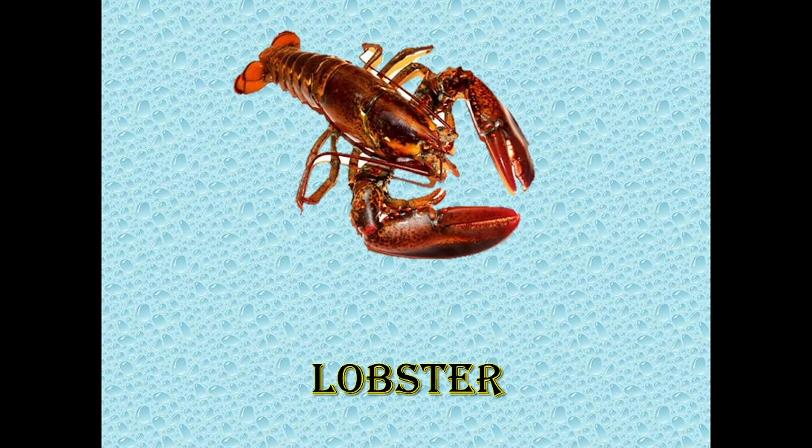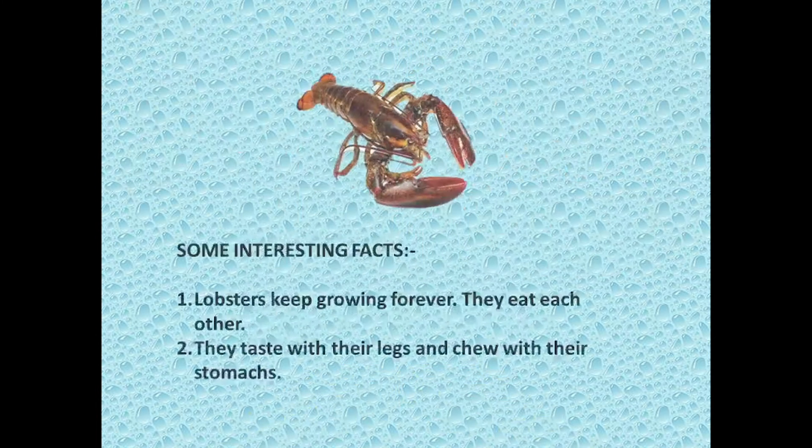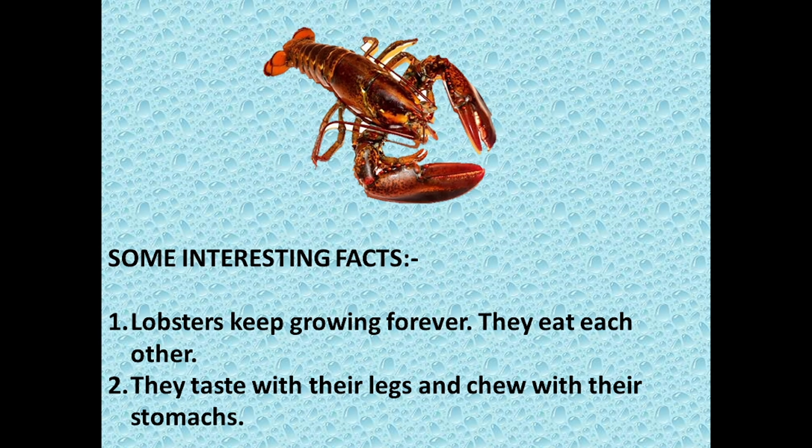Next is Lobster. Lobsters keep growing forever. They eat each other. And did you know they taste with their legs and chew with their stomachs?